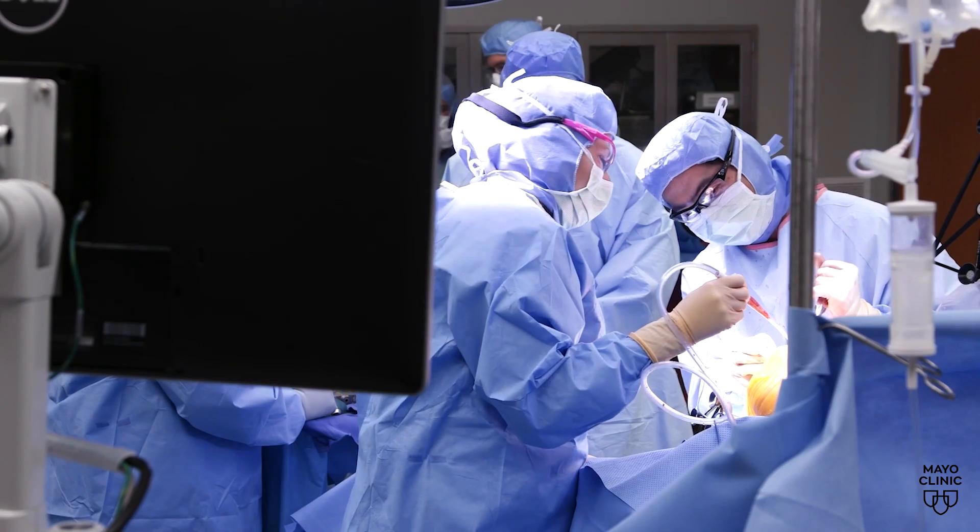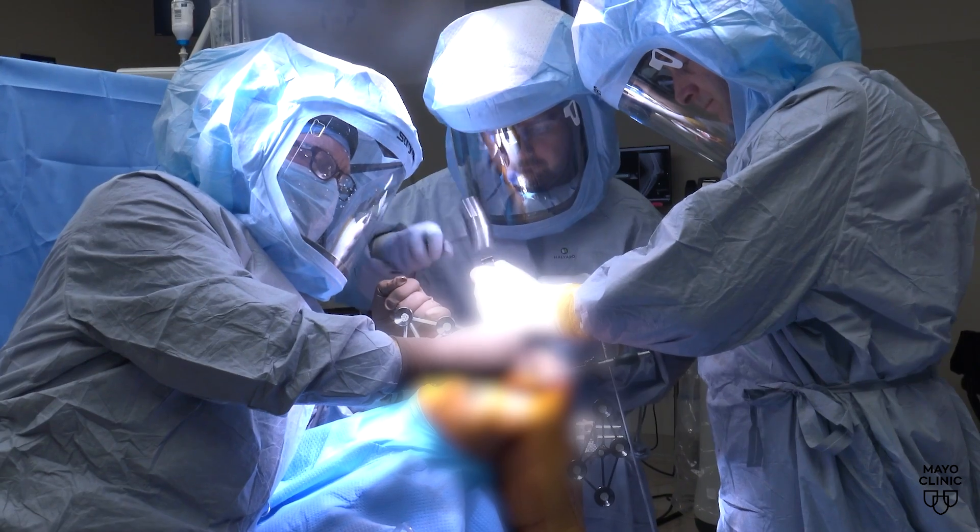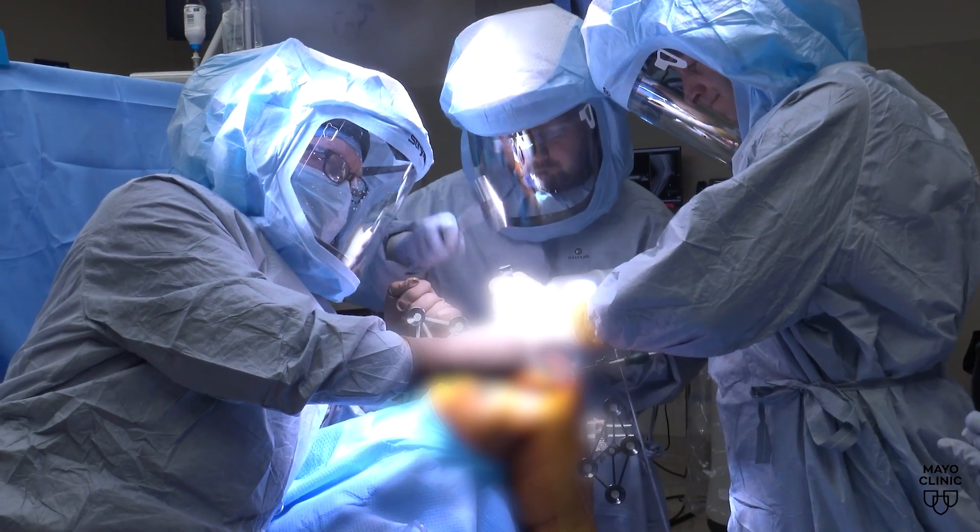Doctors can then individualize surgery to the patient's needs. It allows us to make very fine-tuned adjustments within half a degree and within half a millimeter of the implant position to optimize the patient's function.